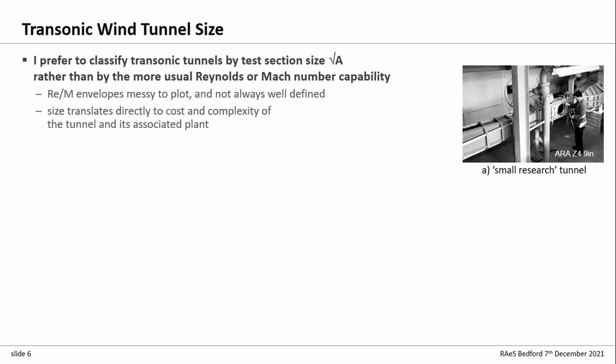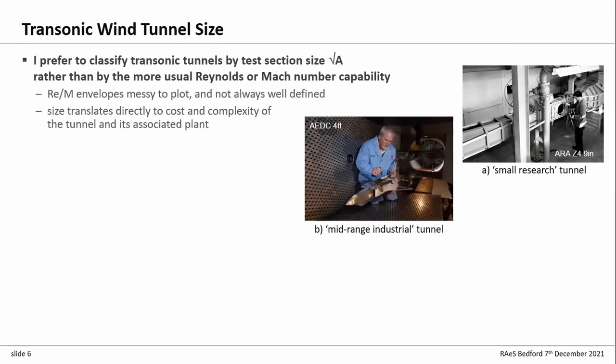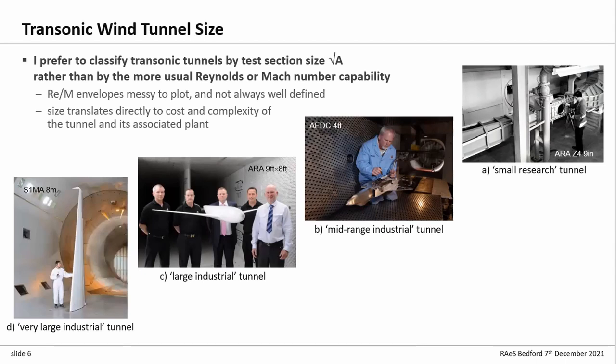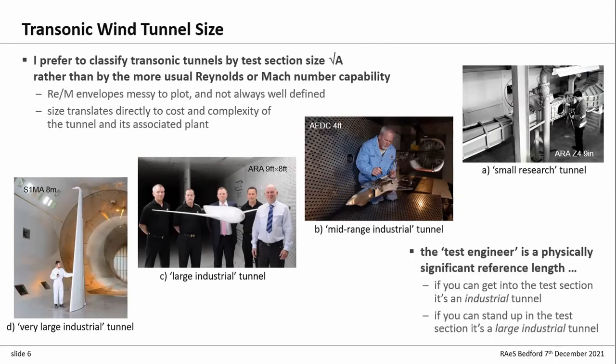Starting with small research facilities — this is the ARA Z4, a nine-inch transonic tunnel. Moving up to mid-range industrial tunnels — this is the ADC 4T, a four-foot test section. Then large industrial tunnels, typically nine-foot. To me, the test engineer is a physically significant reference length for a wind tunnel. Our basic criteria: if you can get into the test section, it's an industrial tunnel. If you can stand up, it's a large industrial tunnel.